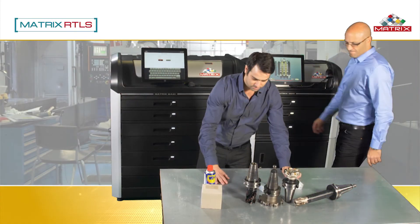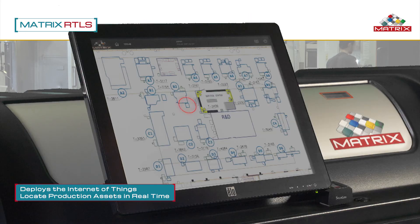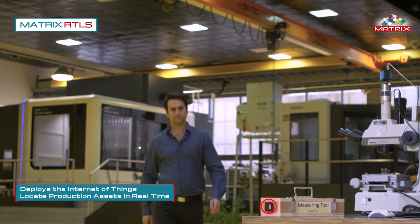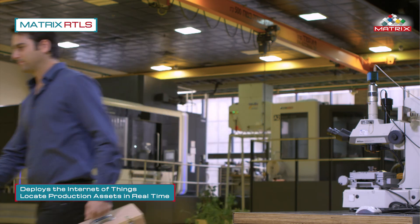Tracking production assets is time-consuming and reduces output. Matrix RTLS, a real-time location system, deploys electronic beacons attached to production assets that transmit their location to Matrix. Matrix RTLS is easy to install and cost-effective. More great Industry 4 ideas from Matrix.